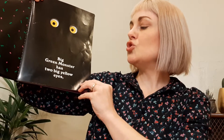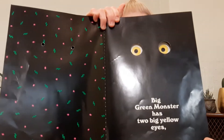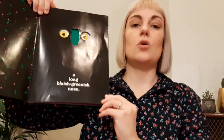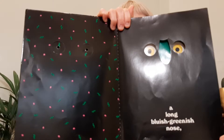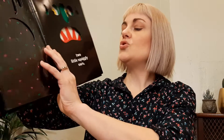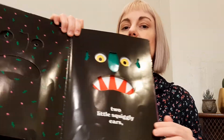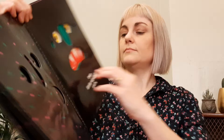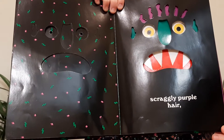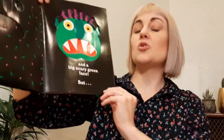Big Green Monster has two big yellow eyes. A long, bluish-greenish nose. A big red mouth with sharp, white teeth. Two little squiggly ears. Scraggly purple hair. And a big, scary, green face.